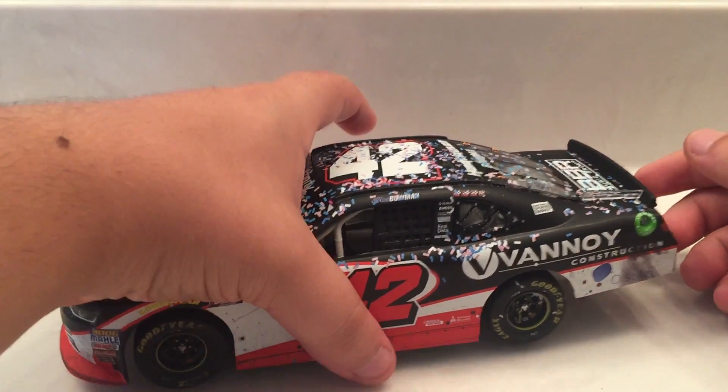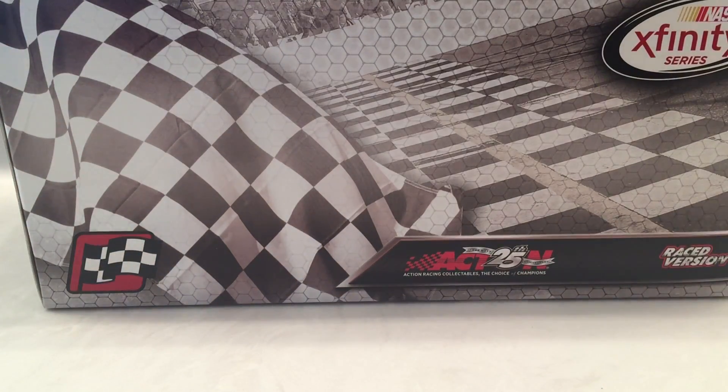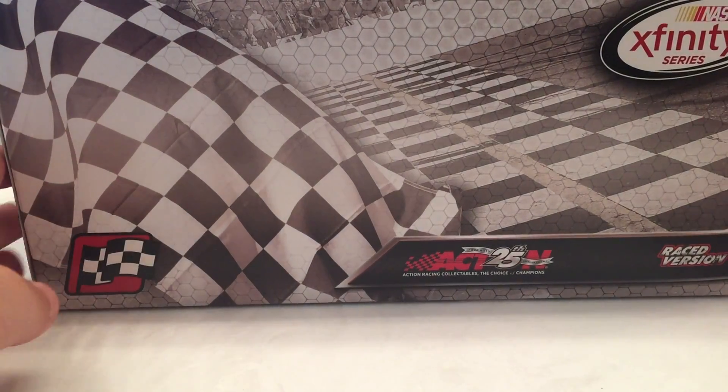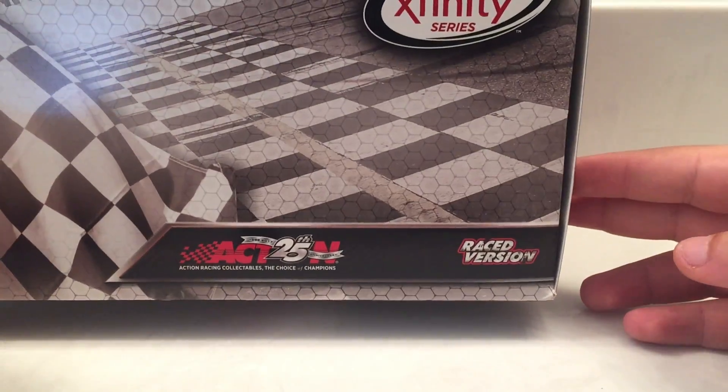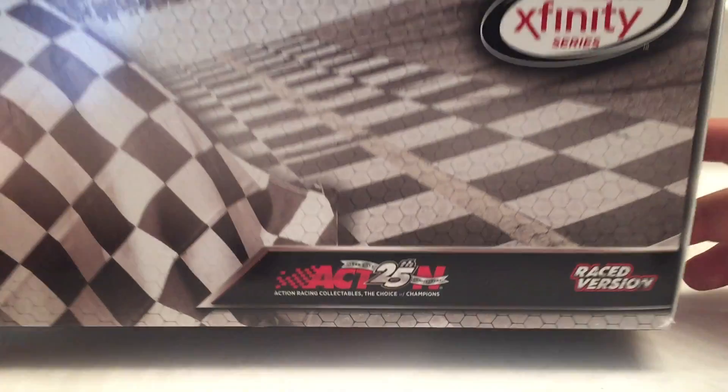Before we get into the car itself, let's take a quick look at the box. On the top here you got your standard Xfinity race winning box with the checkered flag right there. Race version of NASCAR Xfinity Series, and Action Racing's 25th Anniversary.